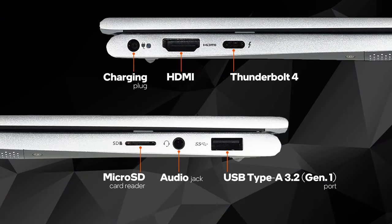The input-output here consists of a Thunderbolt 4 connector, HDMI, USB Type-A 3.2 Generation 1 port, audio jack, and a microSD card reader.